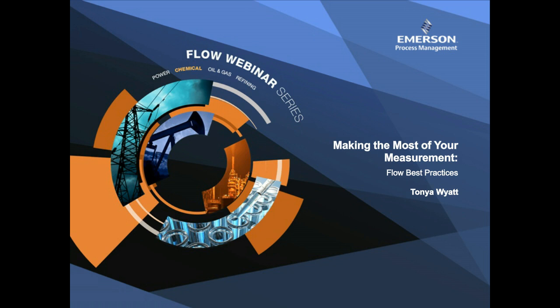Welcome everyone and thank you for joining us on today's webinar, Making the Most of Your Measurement, Flow Best Practices. My name is Allison Sterling and I'm a Marketing Manager with Emerson Micromotion. I'm pleased to welcome you to the Emerson Flow Expert webinar series.